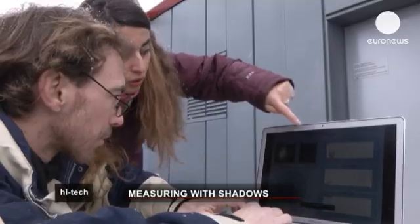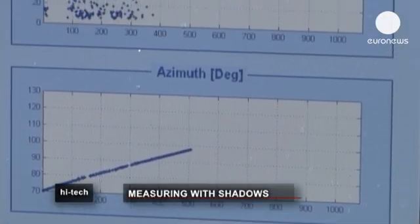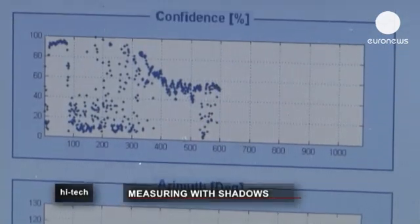Such extreme performance is necessary for demanding spatial applications like tracking the Sun or stars for satellites or aeroplanes.